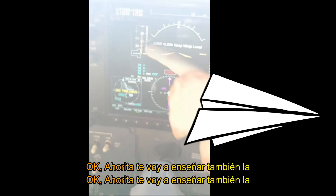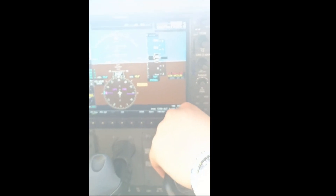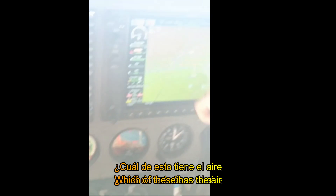You will have the Attitude Indicator, Airspeed Indicator, Altimeter, HSI — which is like the heading of the plane. And this is the PFD, primary flight display. Then you have the standby instruments. These are with the pitot tube. And this is the MFD, multifunctional display — the GPS.